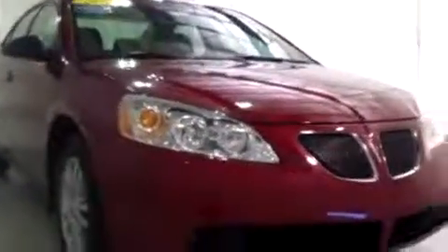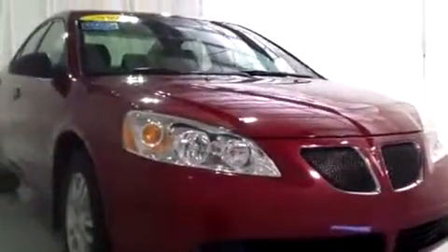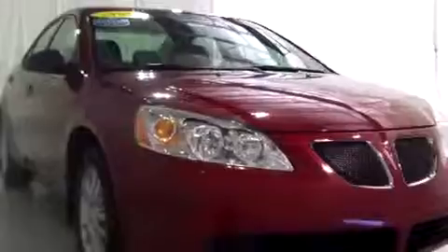Once again, this is Brianna from Schaefer Chevrolet in Pinckney, Michigan. We just took a look at this 2005 Pontiac G6. Thank you and have a wonderful day.